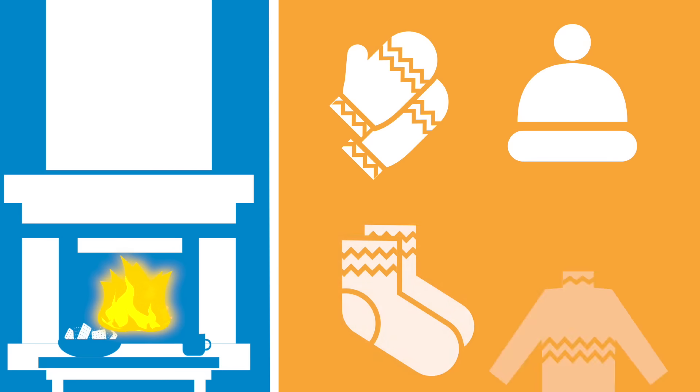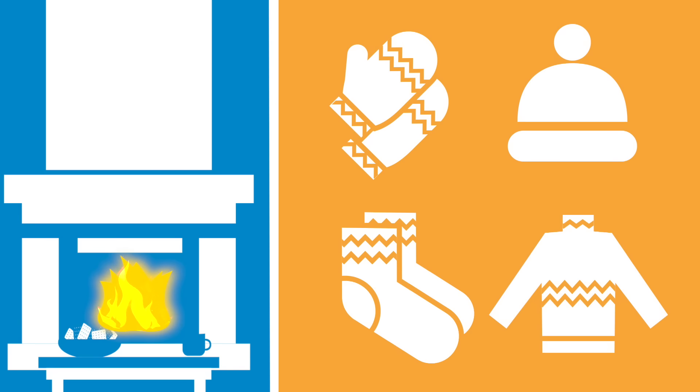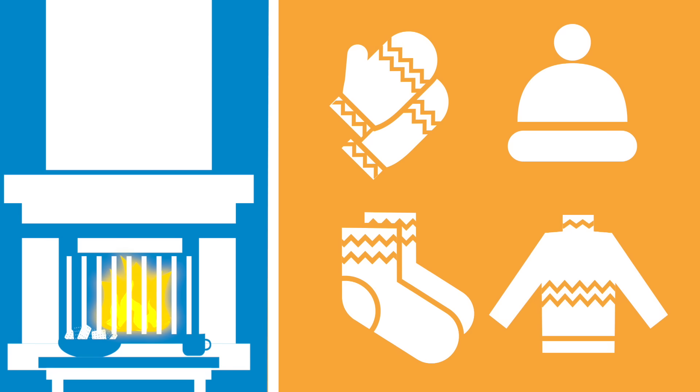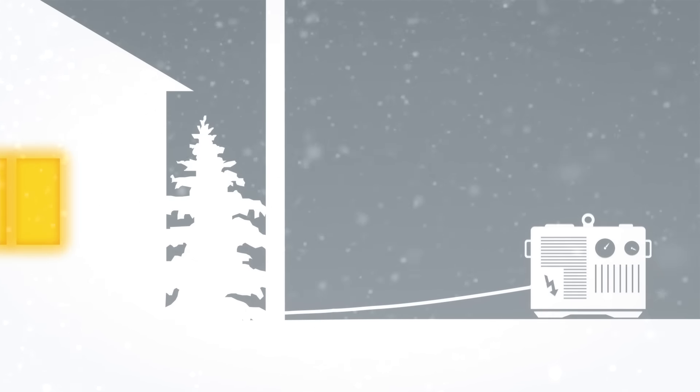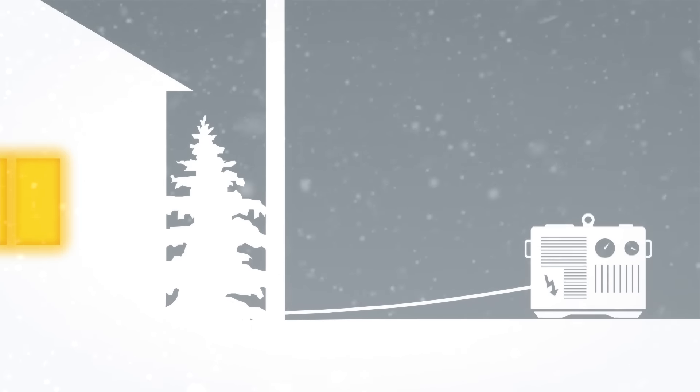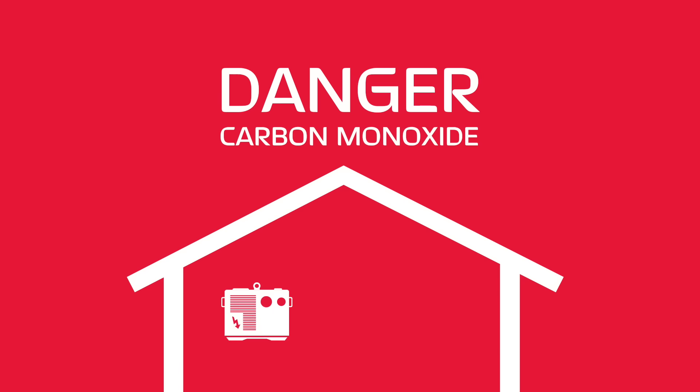Wear hats and layered clothing. If you have a fireplace or wood stove, do use it, but keep safety in mind. If you have a generator, keep it outside and away from locations where the exhaust can enter your house, like a garage or covered porch. Generators emit carbon monoxide, which can be fatal.